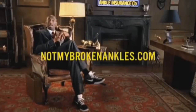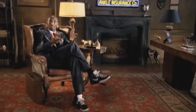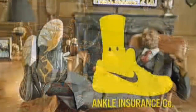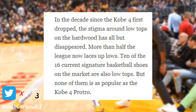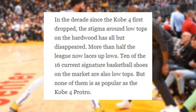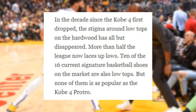It also helped that someone who was, at the time, a three-time champion coming off an MVP season and first-time Olympic gold medal debuted this shoe. According to DePaula, more than half the league now laces up lows. Ten of the 16 current signature basketball shoes on the market are also low-tops, but none of them is as popular as the Kobe 4 Pro Tro.